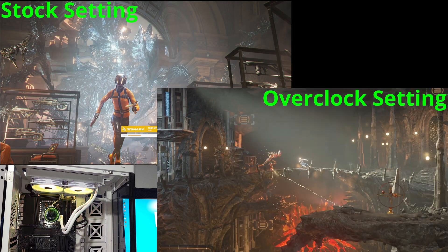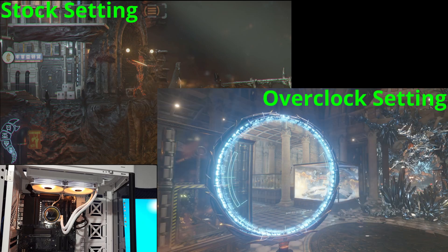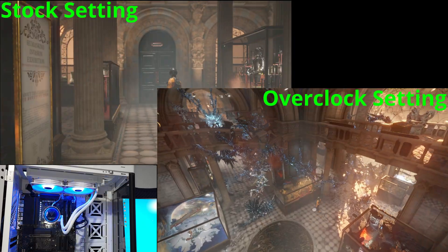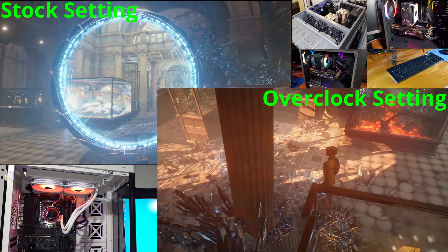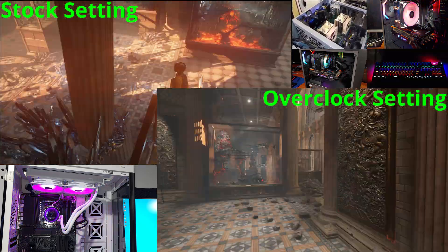Alright, today I wanted to take another look at the iGPU on the Ryzen 7700X CPU. I know these APUs are not designed for gaming, but they were definitely rough when the Ryzen 7000 CPUs launched.